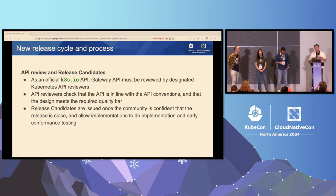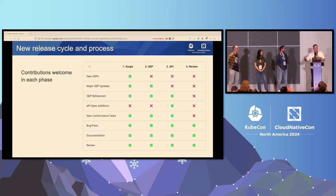Once we're done with that, we release release candidates that implementations in particular can try out and make sure they're coding against the right areas. For those who might be interested in making changes to the Gateway API, we take changes at certain phases. In the latter stages, we stop taking changes to GEPs and GEP updates. But importantly, bug fixes, documentation, and further review can always happen. The full release notes for 1.2 are available at the QR code on screen.